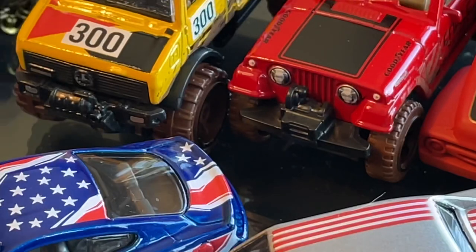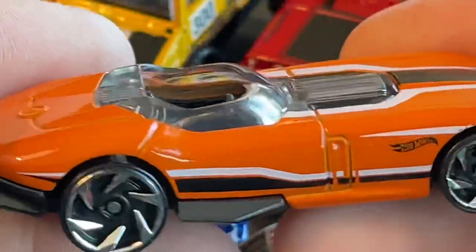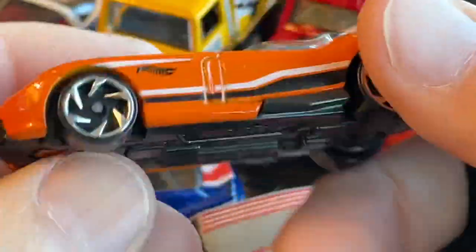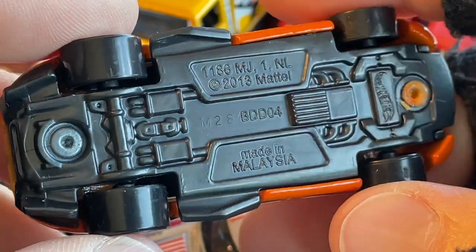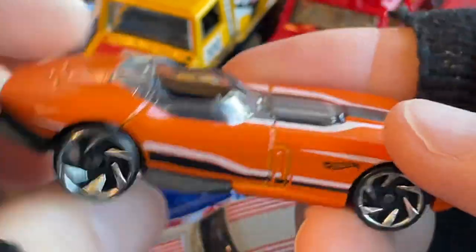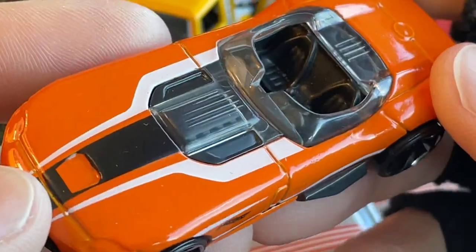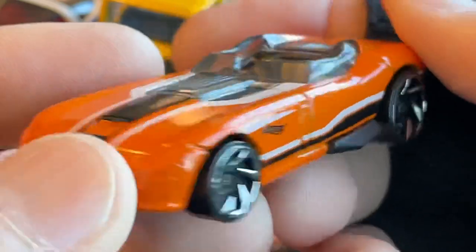And this is the one I brought from home — it has the saw blades on it. This one came with a track that I bought a while back, with one of those boosters where the cars speed up. It's a 2013 model, made in Malaysia — I was looking for the name of this one because I can't remember it, it has like a fantasy name. But it's a pretty cool car, kind of looks like something you would see in cartoons or animation movies. I love the stripes on it — the orange color looks great. I just wanted to have a Hot Wheels traveling with me.